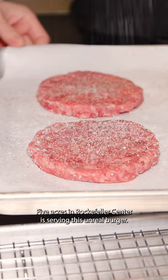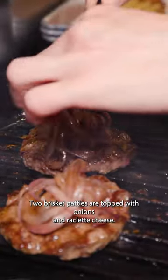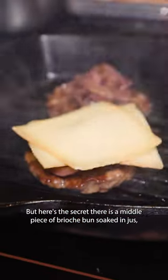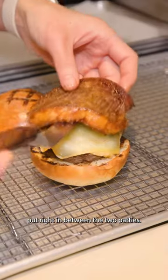Five Acres at Rockefeller Center is serving this unreal burger. Two brisket patties are topped with onions and raclette cheese, but here's a secret — there is a middle piece of brioche bun soaked in juice put right in between the two patties.